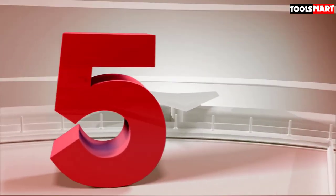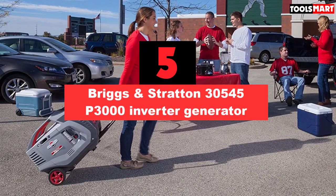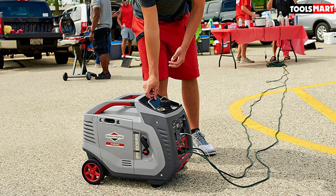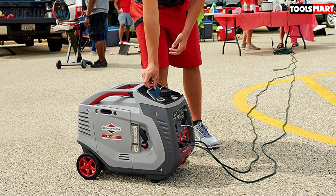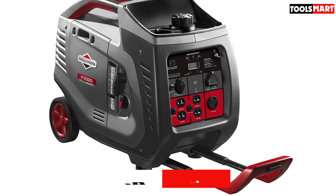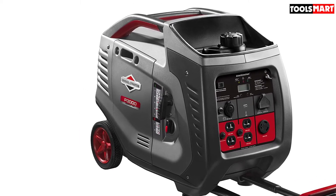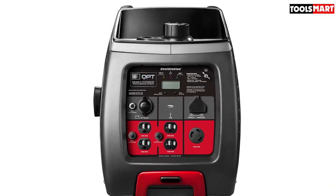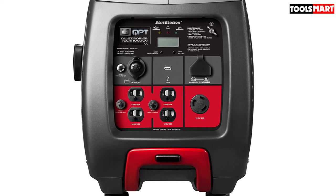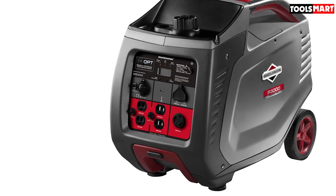And finally, at number 5 we have the Briggs & Stratton 30545 P3000 Inverter Generator. The Briggs & Stratton P3000 is one of the most popular 3,000-watt generators on the market, with 2,600 running watts and 3,000 peak watts. This fuel-efficient portable power generator uses spatial microprocessors to supply power as smooth and stable as your home's utility power. It also offers quiet operation with just about 59 decibels of volume level, and with a 1.5-gallon fuel capacity it is capable of giving 10 hours of continuous operation on a full tank.